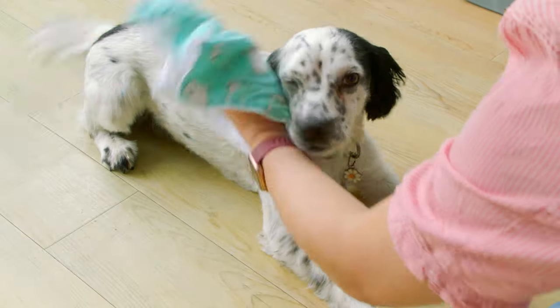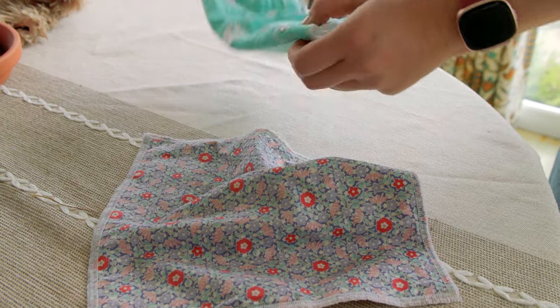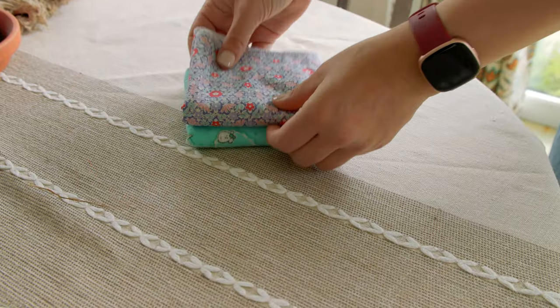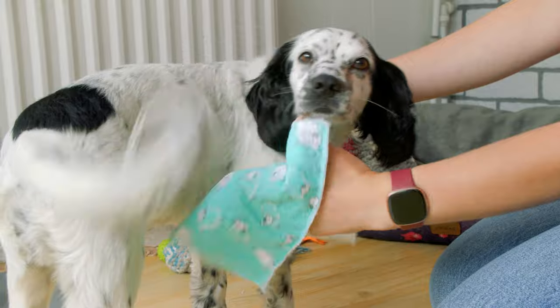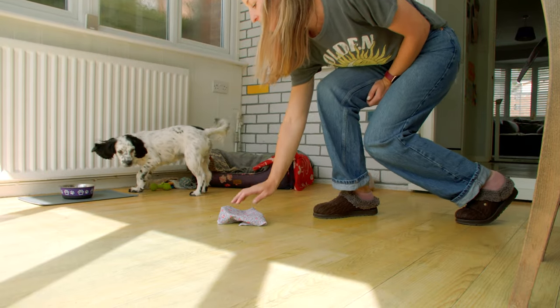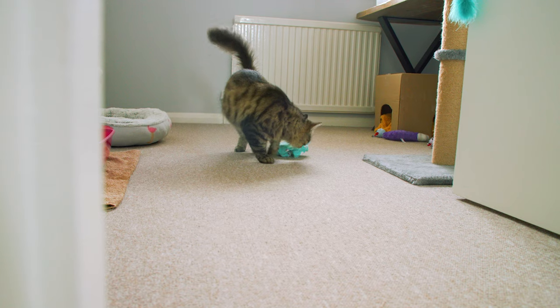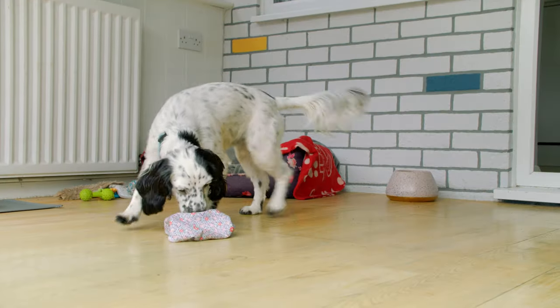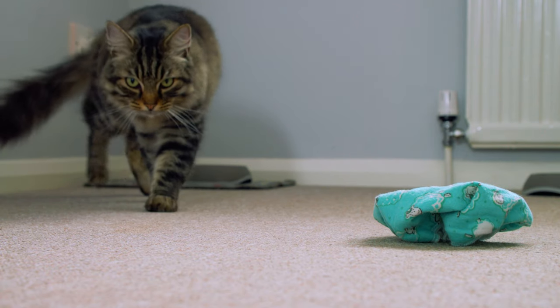The most important part of the introduction process is scent swapping. Scent swapping will allow each animal to become familiar with the other's scent, so there will be some degree of familiarity when they eventually meet face to face. For this, you will need two separate clean cloths, one for the dog and one for the cat. Take the one for the cat and rub it on their scent glands around the cheeks and forehead. Take the one for the dog and rub around their armpits and along their flanks. Place the cloth with the cat's scent in the dog's section of the house, and the cloth with the dog's scent in the cat's sanctuary room. Both animals will then have the choice to approach or avoid the cloths as they wish, and by observing their behaviour you can ascertain whether the introduction will be successful or challenging.